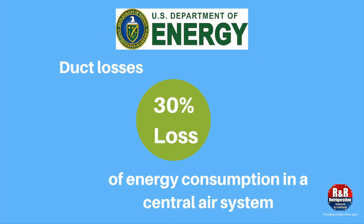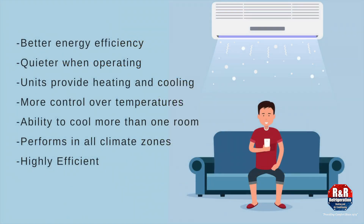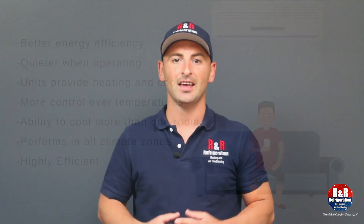According to energy.gov, duct loss can account for more than 30 percent of energy consumption for space conditioning, especially if the ducts are located in an unconditioned space such as an attic. Additional benefits of a ductless HVAC include better energy efficiency, quieter operation, more control over temperatures, and the capability of both heating and cooling a room.